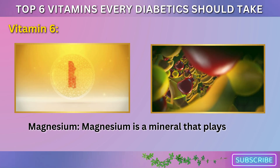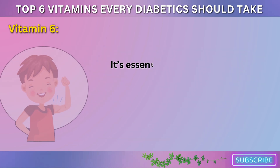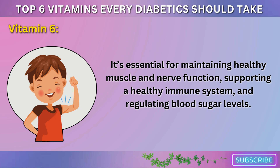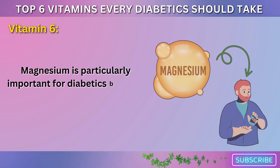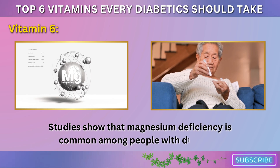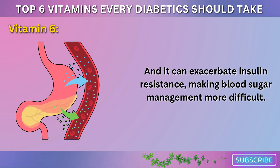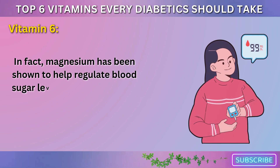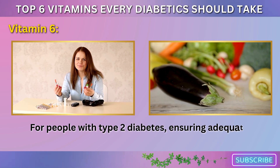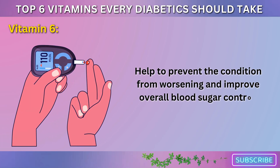Vitamin 6: Magnesium. Magnesium is a mineral that plays a role in over 300 biochemical reactions in the body. It's essential for maintaining healthy muscle and nerve function, supporting a healthy immune system, and regulating blood sugar levels. Magnesium is particularly important for diabetics because it helps improve insulin sensitivity. Studies show that magnesium deficiency is common among people with diabetes, and it can exacerbate insulin resistance, making blood sugar management more difficult. In fact, magnesium has been shown to help regulate blood sugar levels by improving the way the body responds to insulin. For people with type 2 diabetes, ensuring adequate magnesium intake is crucial because it may help prevent the condition from worsening and improve overall blood sugar control.